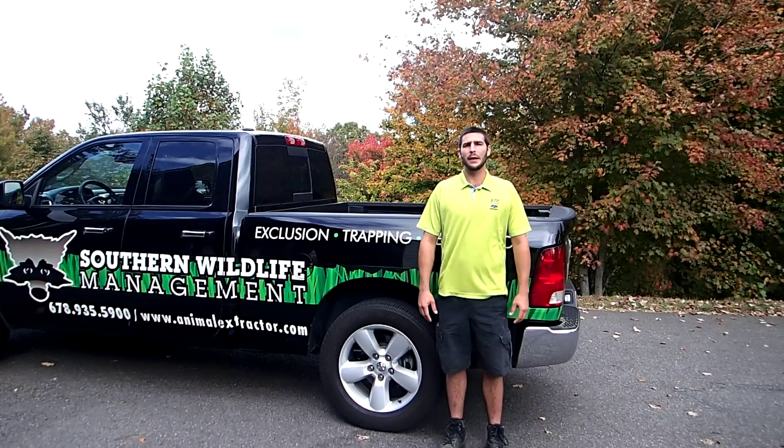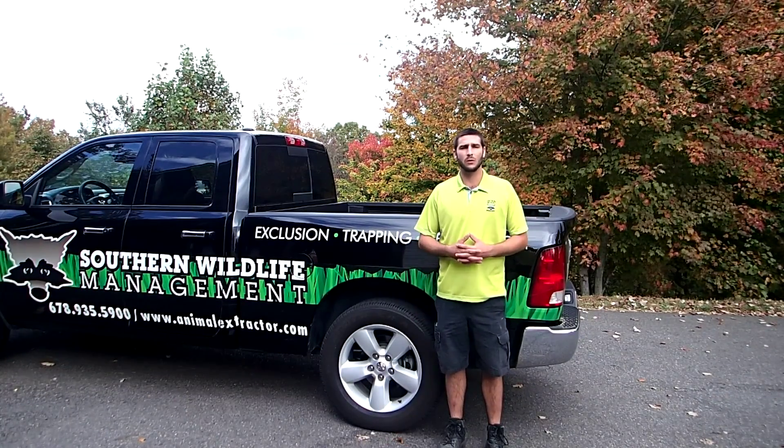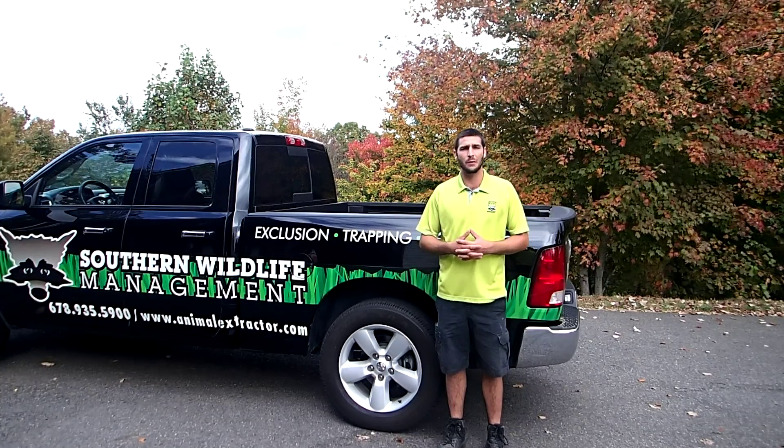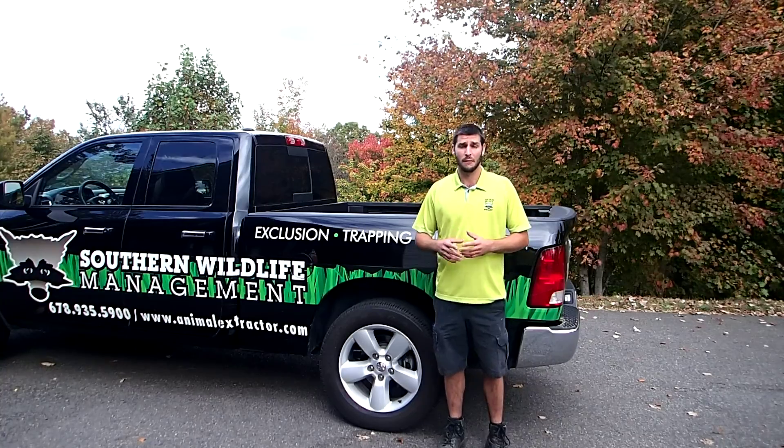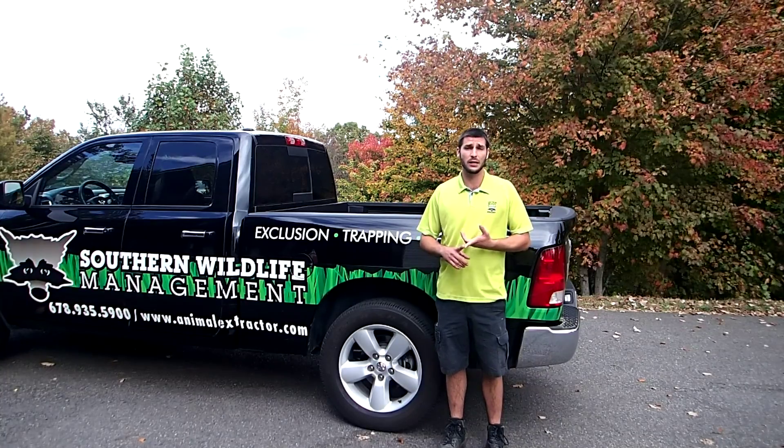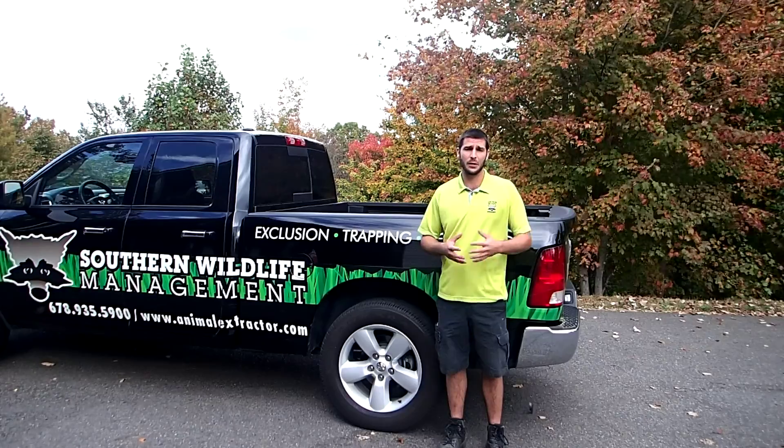Hi, it's Bruce with Southern Wildlife Management. I just want to talk to you about flying squirrels, since this is the time of the year where they may be moving into your attic. It's usually for one of two reasons: first being they just want to seek some shelter and get some warmth, the other being that they have their young.